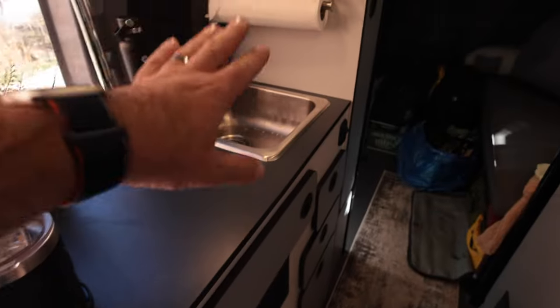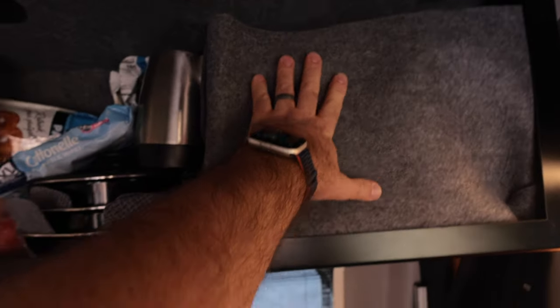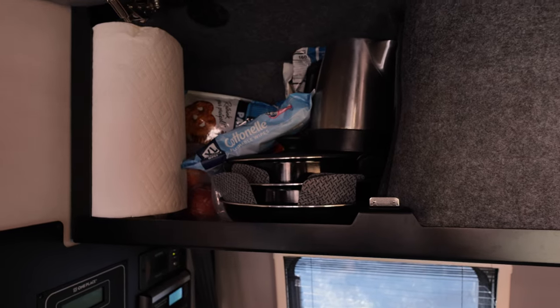There's a coffee station — an espresso sink — everything is here, everything is kind of jammed in. I have all the plates and stuff here and then some food jammed in. It definitely needs some organizing.